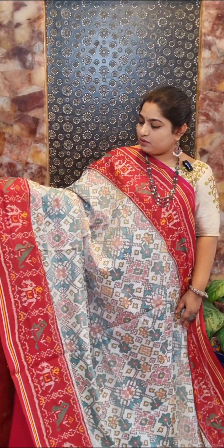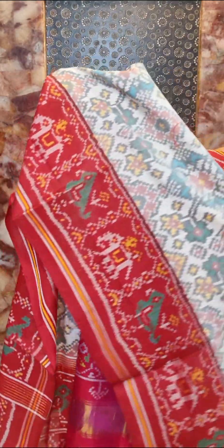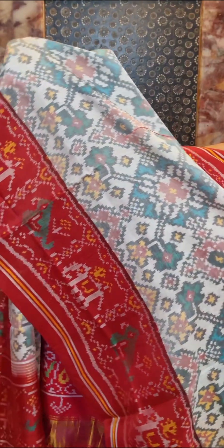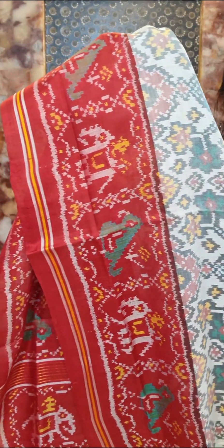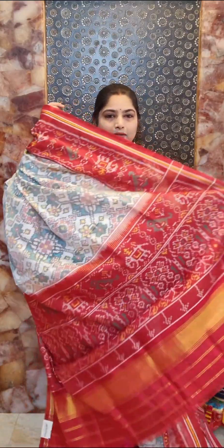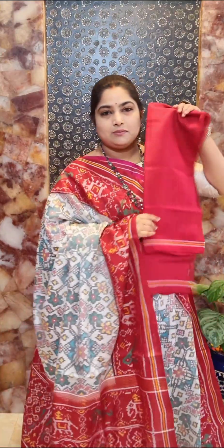Saree number five is an excellent combination of white and maroon red — a very demanding color in this category. Nice Patola weaving all over the body with contrast maroon red borders featuring elephants and parrot weaving. The saree comes with contrast fine blouse with a simple three-line border. Saree number five — price rupees 27,000.